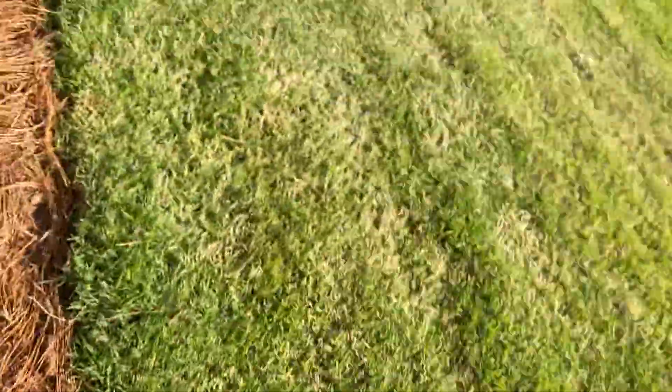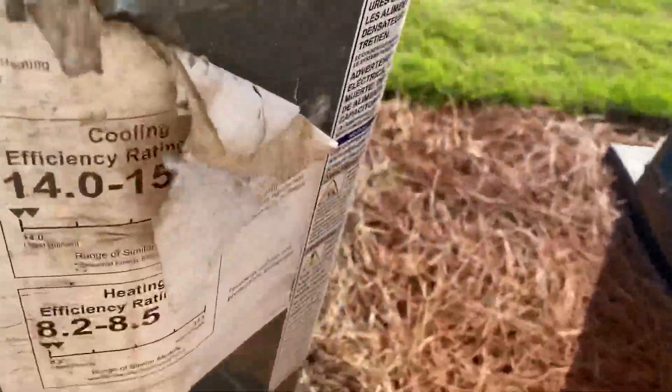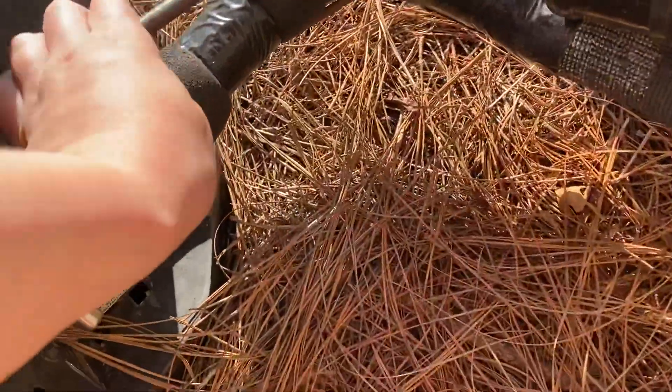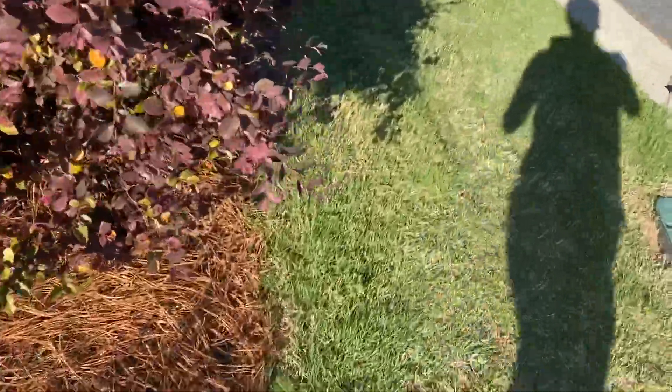This one has not been running — heat pump, 2019 four-ton. 14 SEER it looks like, yeah. This four-ton actually felt like it'd been running.